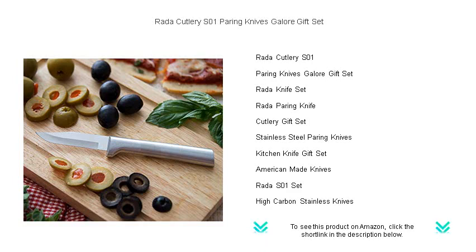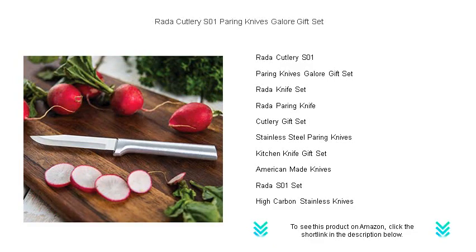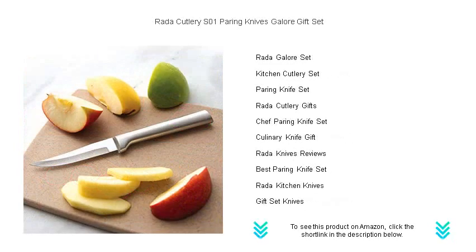The set includes three versatile pairing knives: the regular pairing knife, perfect for everyday tasks; the peeling pairing knife, designed for intricate cuts and garnishes; and the heavy-duty pairing knife, for tackling tougher ingredients with ease.